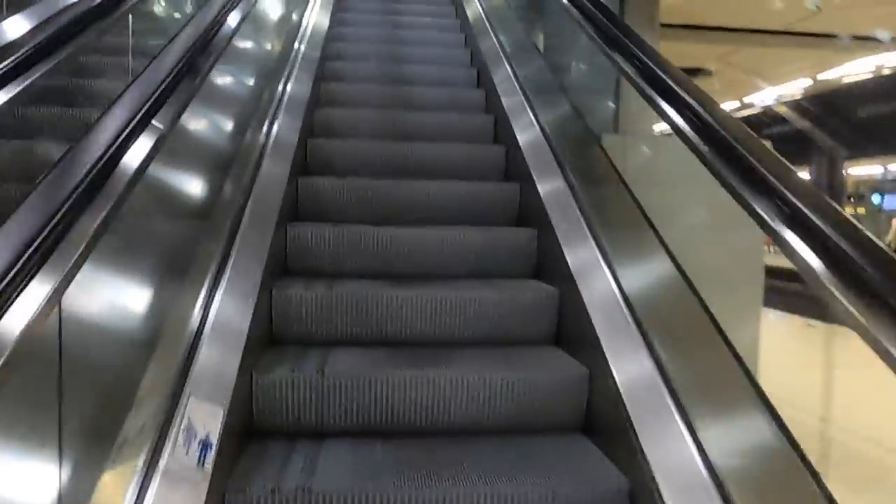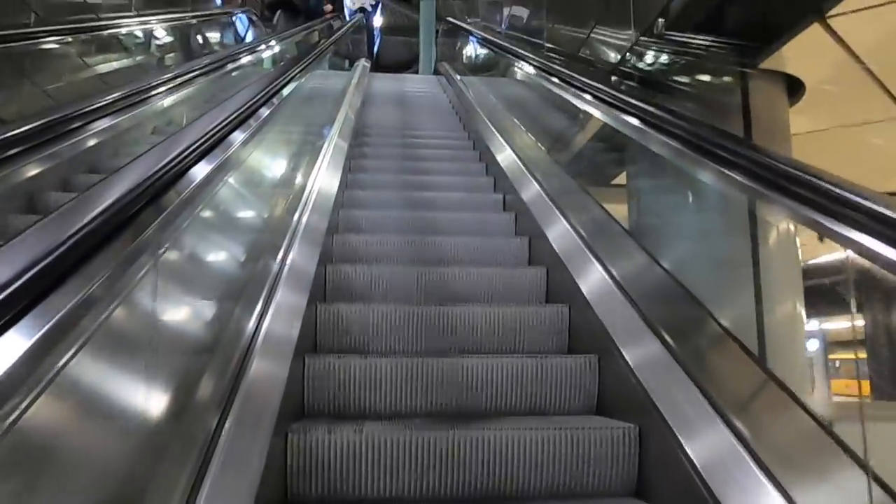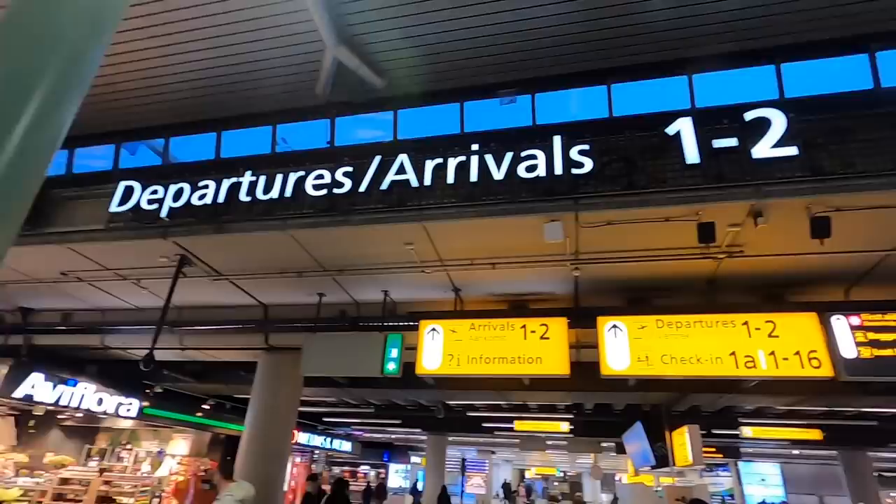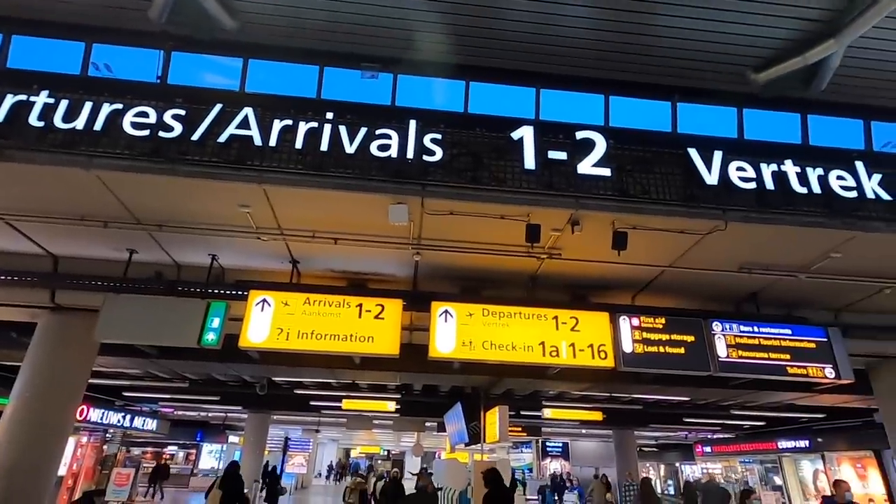I've just arrived at Amsterdam Schiphol Airport on this train. It's a really convenient airport because there is a railway station just underneath it — it's probably the best way to get to the airport. Tonight I'm flying to Singapore with KLM. From the rail platform you take the escalator up and you're literally in the middle of the airport. This is just one of the things that makes Schiphol my favorite airport in Europe.